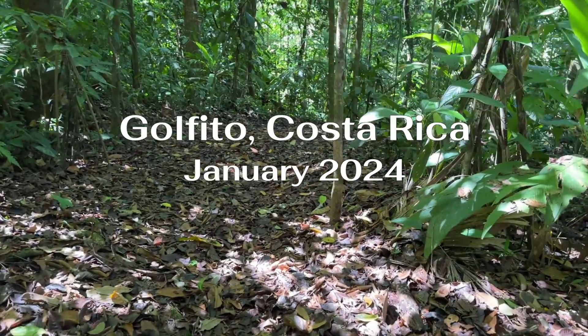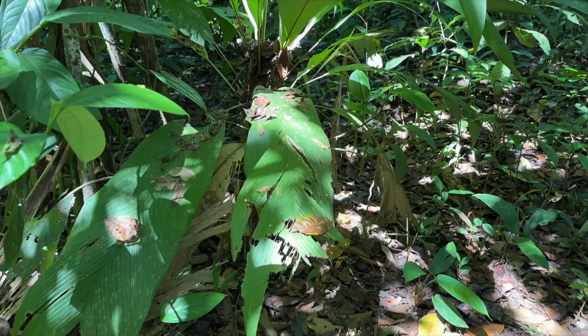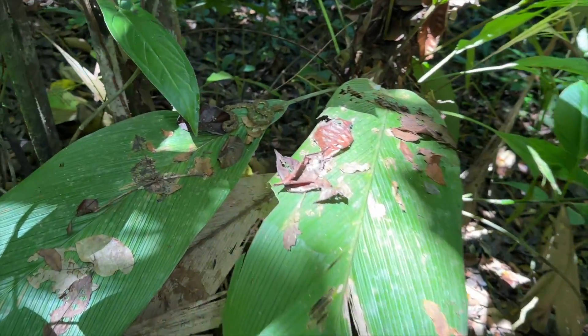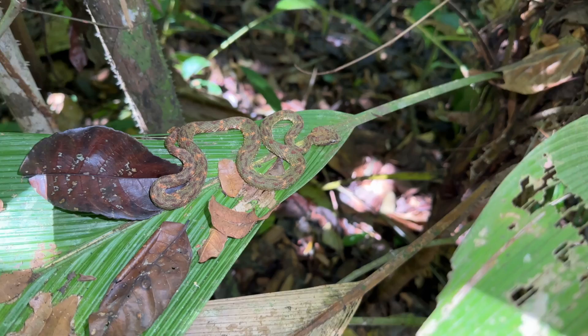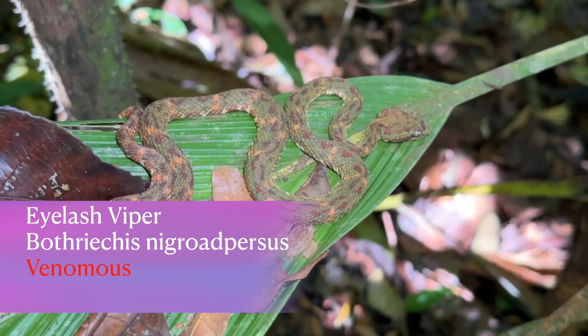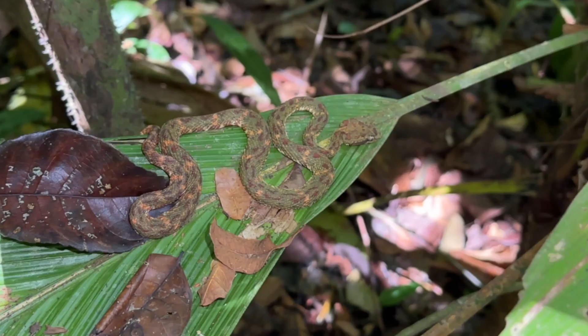I've walked down this trail a million times and I get right here, look over at this leaf, and there is an adult eyelash viper — first snake of the trip, first morning of the trip, first snake of 2024.